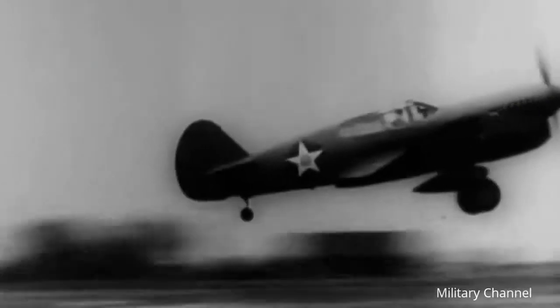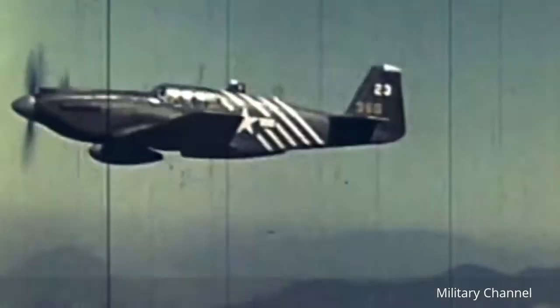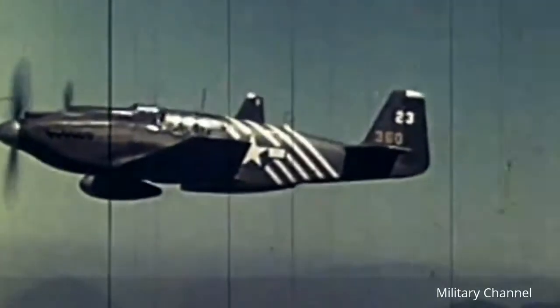Even though the P-40 was considered mediocre, it was rugged and reliable enough to play a role with Allied air forces in all theaters of World War II.